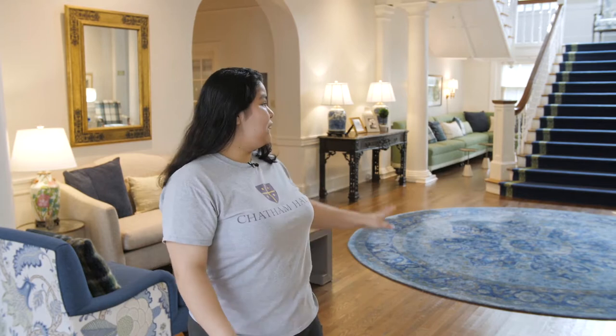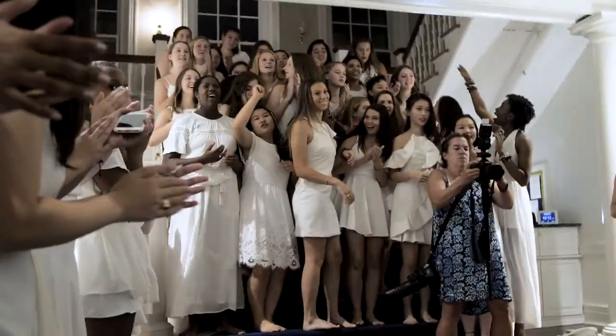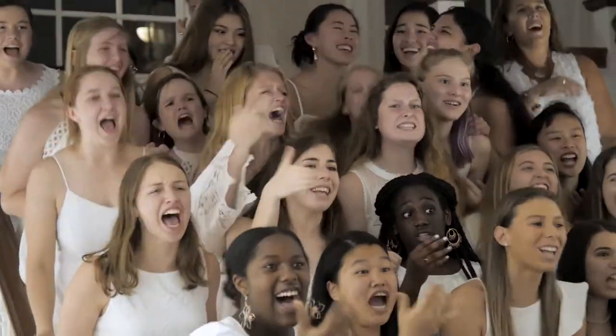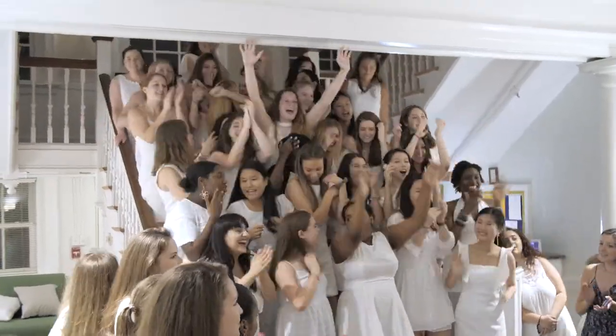Speaking about the seniors, here in the well we have something really special called the senior stairs, which are over there, and the senior stairs are a really exciting tradition. As you move up you kind of move up the chain, and you get to sit on the senior stairs once you're a senior and also give the ability for other girls to use the stairs as well. It's a very meaningful tradition to the seniors and also the rising juniors who are going to be seniors soon.